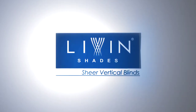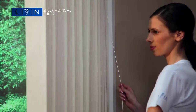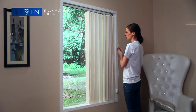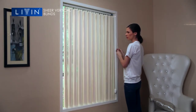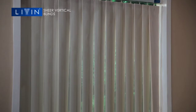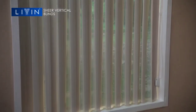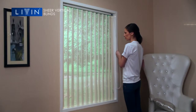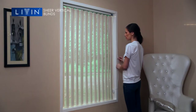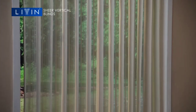Sheer vertical blinds offer a unique dual functionality — use them to dim out or for a sheer effect. The vanes can be tilted open and closed like vertical blinds, or use the sheer option to ensure easy flow of light.